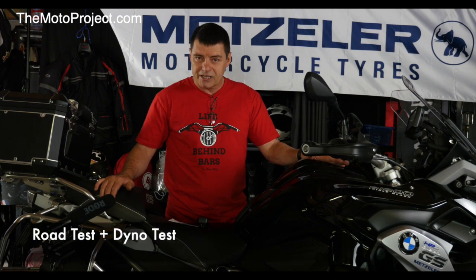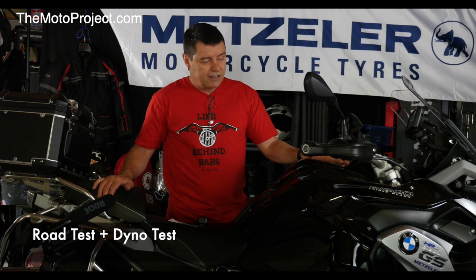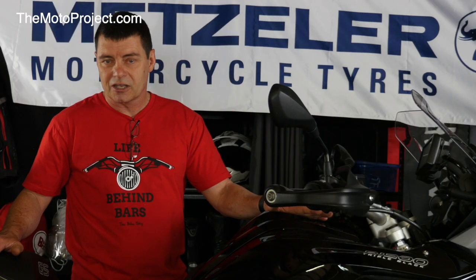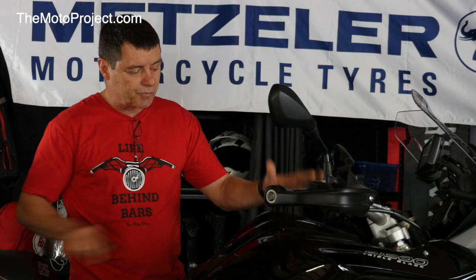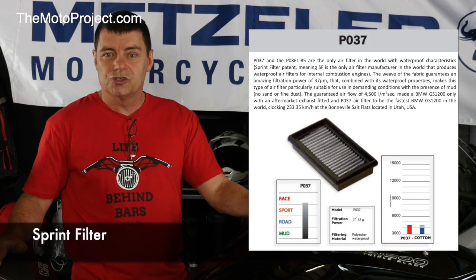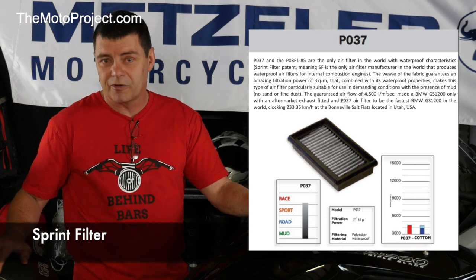Now we did a couple of things. We did a road test and we also did a dyno test. The configuration that we road tested and dyno tested this particular bike was this. We've got the sprint filter — it's the P037 variant which is the dual purpose air filter designed for adventure bikes.